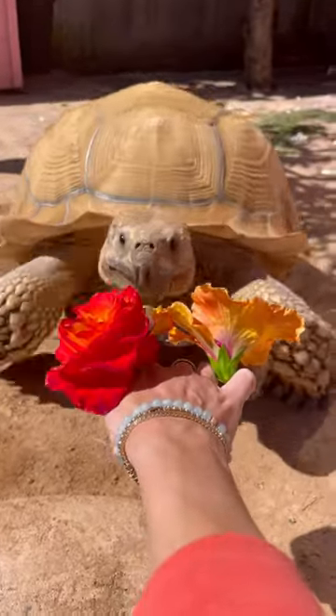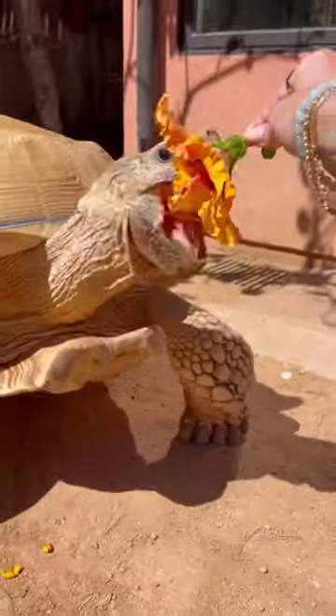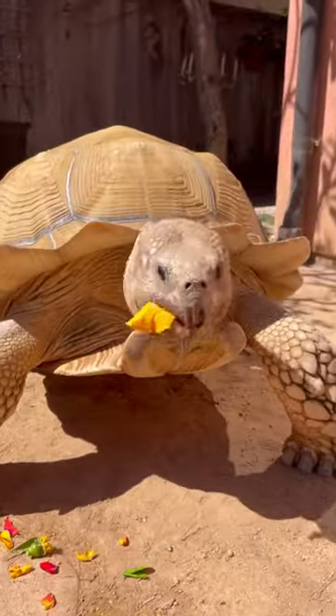Welcome to a morning in the life of Tiptoe, my 175-pound tortoise. Tiptoe has a super busy day today, so I'm getting him loaded up with some roses and hibiscus flowers because those are his favorites.